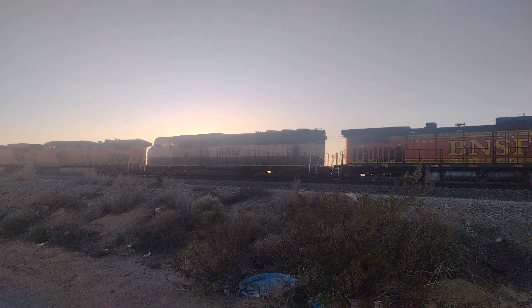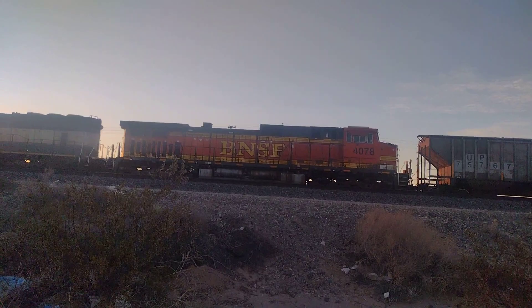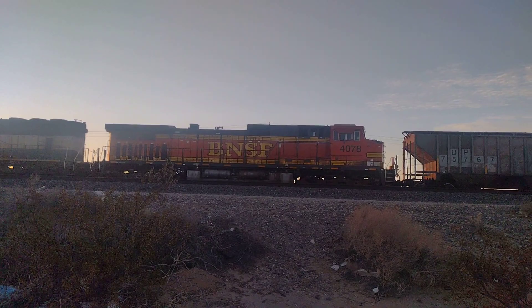But yeah, it's pretty old. It's running, it's working — it's not dead. And then the last engine trailing is another Dash-9, number 4078.